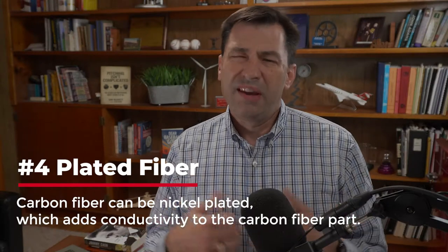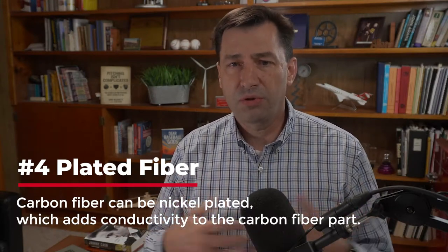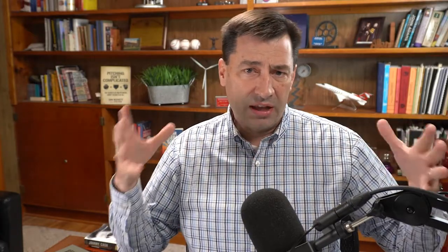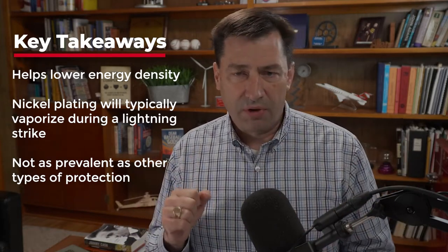The last approach, and probably the oldest technology, is plated fibers — mostly nickel plating applied to carbon fiber or fiberglass. The fiberglass version was called ThorStrand, which you occasionally see referenced in older papers on lightning protection. You can also nickel-plate carbon fiber, which is somewhat effective. Basically, you're adding conductivity to carbon fiber, which is resistive, giving lightning a path to travel on the nickel coating. The nickel coating also tends to vaporize away — similar to interwoven wire — expanding the attachment area and lowering energy density so no single spot takes all the energy.